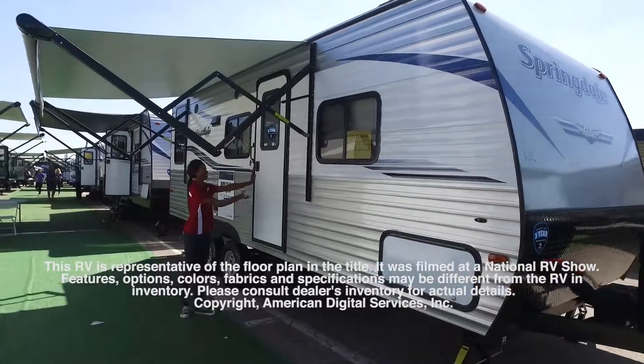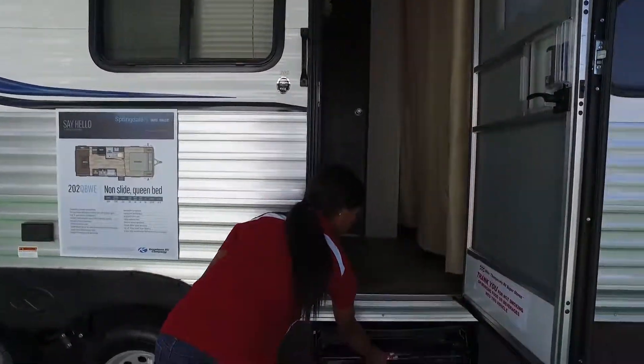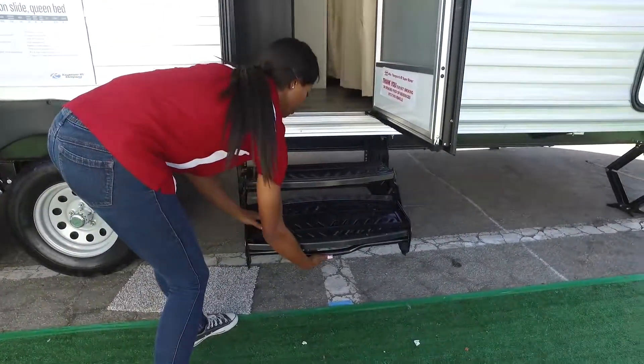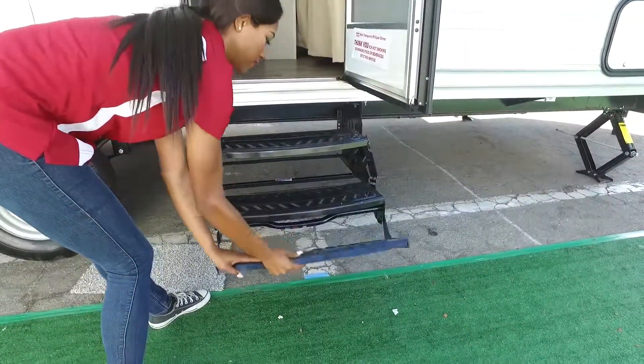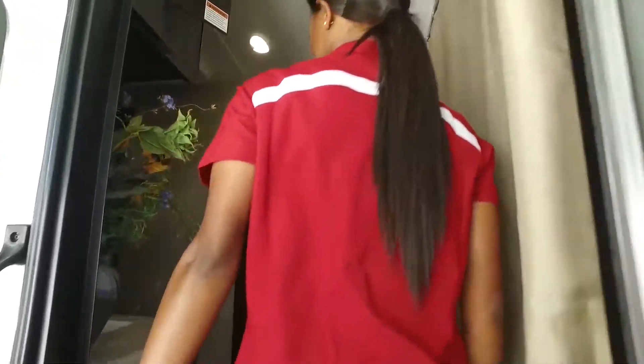This RV is representative of the floor plan made by this manufacturer. It was shot at a national RV show. The features, options, colors, fabrics, and specifications may be different from the RV in the dealer's inventory. Please consult the dealer's inventory for actual details.